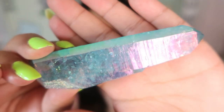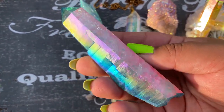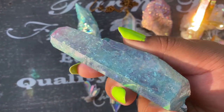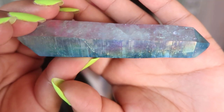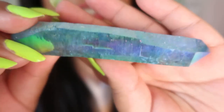This next Aura piece is actually called a Witch Finger and it is a Lemurian — and this is a pretty big Lemurian. This one is from the Crystal Fairy. Look at all the color on this stone — you literally get purple, green, blue, yellow, everything on the rainbow spectrum. This is a blue Aqua Aura treatment and it's just stunning. It's absolutely one of my favorite pieces and one of the biggest pieces I've bought from her.